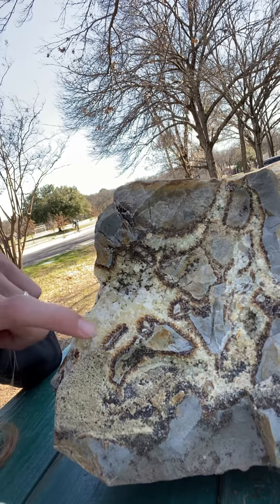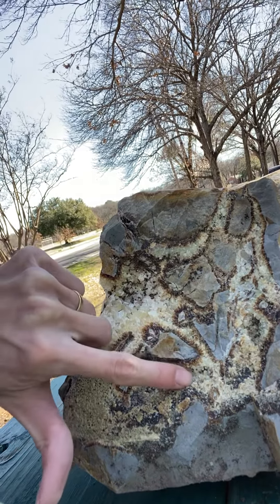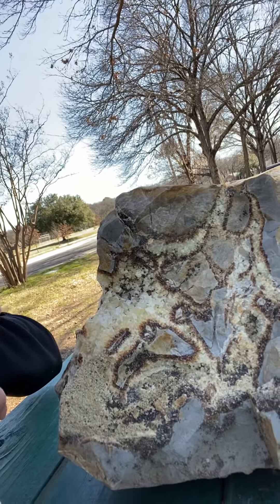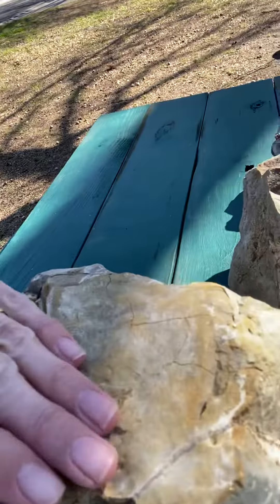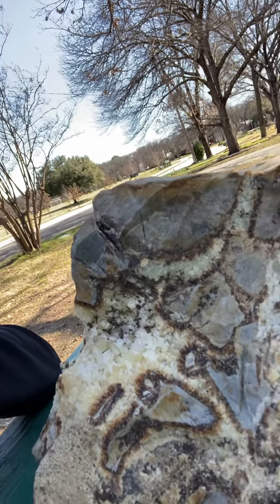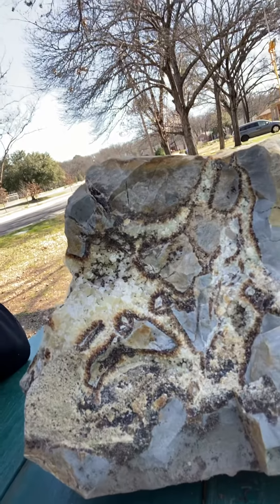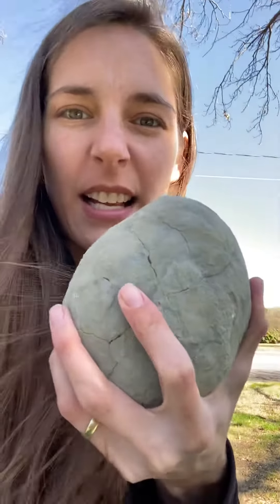And on the inside, when you crack it open — boom — crystals! We've got yellow calcite, and then you've got the sparkly veins going all around here. That brown is called aragonite. And on the top part, this is limestone. So you've got three different minerals all in this rock: calcite, aragonite, and limestone.